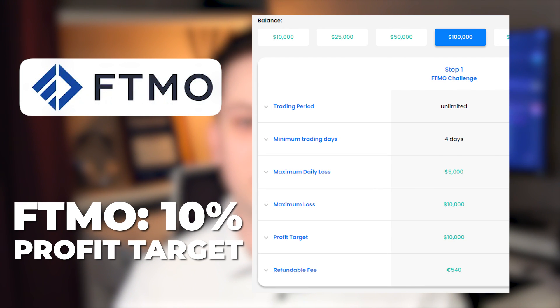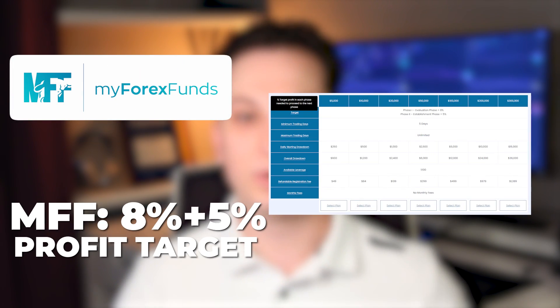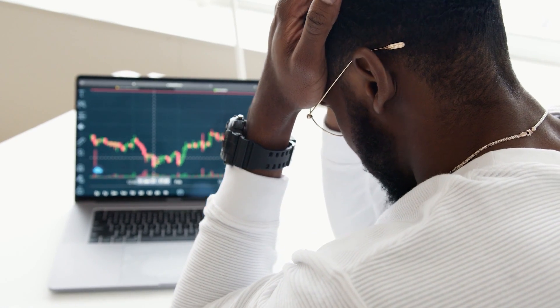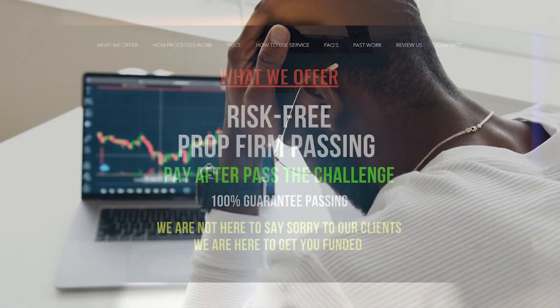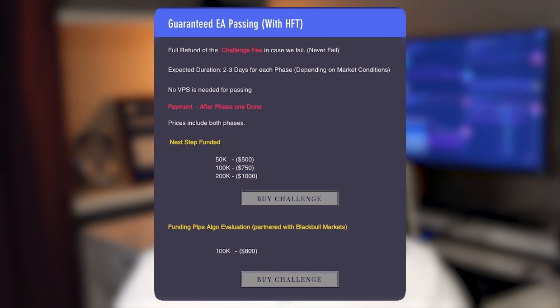If you're active in the online trading community, you must have noticed the surge in online prop trading firms popping up left and right in the last few years. And now there is a surge in companies offering to pass those prop trading firm evaluations. Most prop firms in the industry will require the trader to pass either one or two stages of evaluation, typically lasting between 30 to 60 days, requiring the trader to make about 8 to 12% profit. Shown here is just one of the many companies offering to pass the evaluation stage for you with a money-back guarantee — you just connect your account to their copy trading service and let it run.